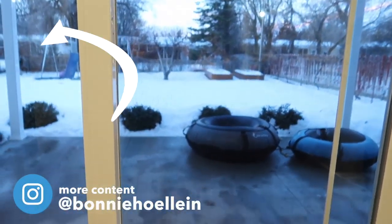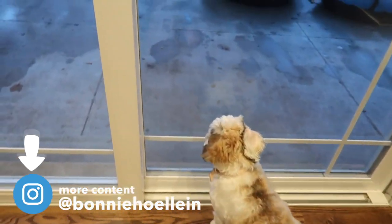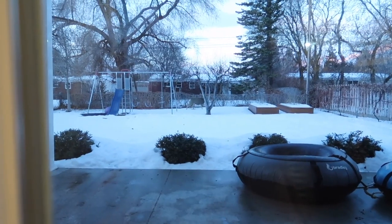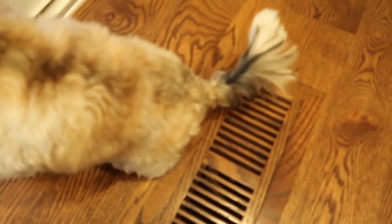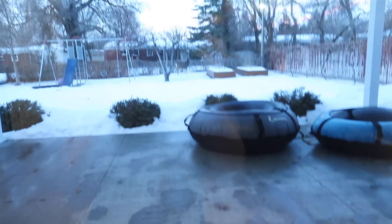Somebody likes to look at the deer. Lady just got scared because I scared her. There's a deer and she's just like... She's walking up to you because she thinks it's a friend.